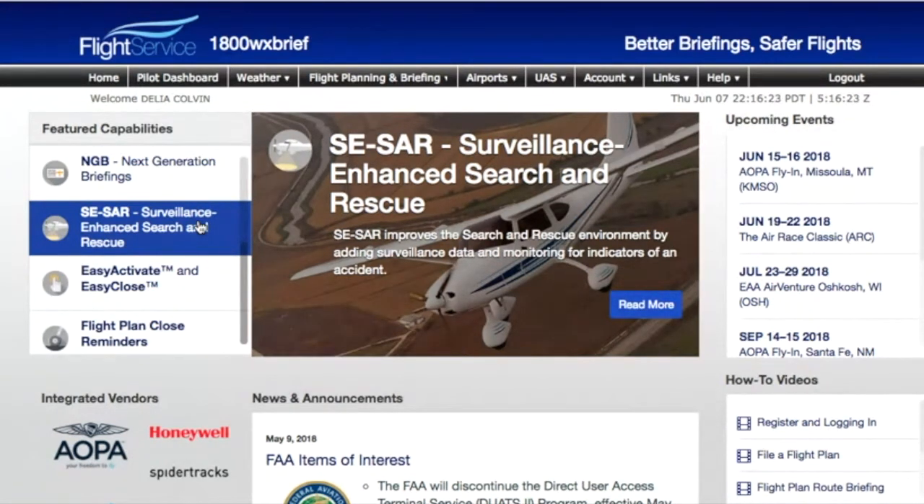If you filed a VFR flight plan, they're not going to start looking for you until you're late arriving at your destination. But if you went down, you need somebody there right then. So that's what surveillance enhanced search and rescue is. You have to buy some equipment to do that — it's not very much money, but it's a great safety feature.